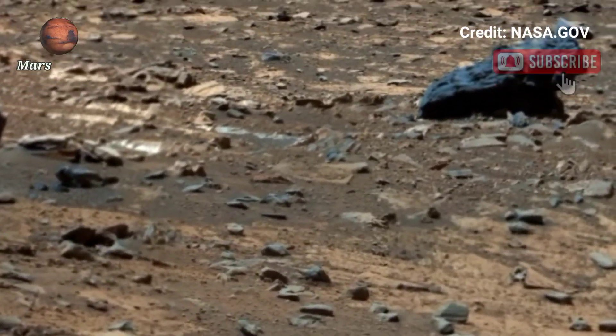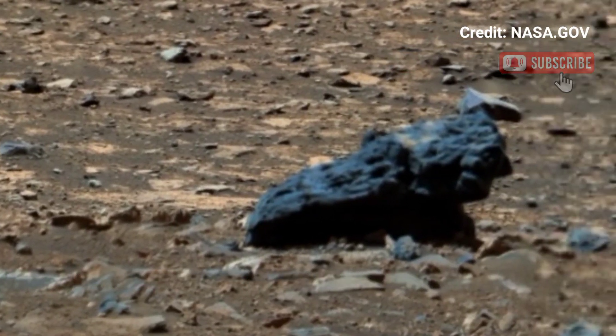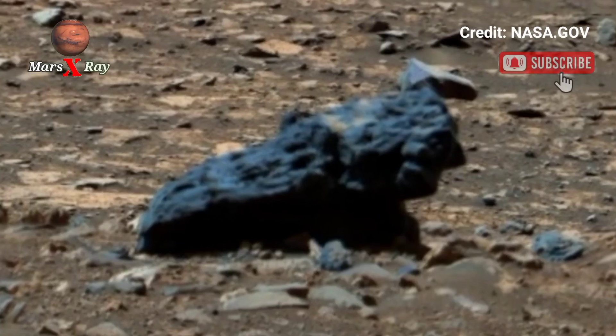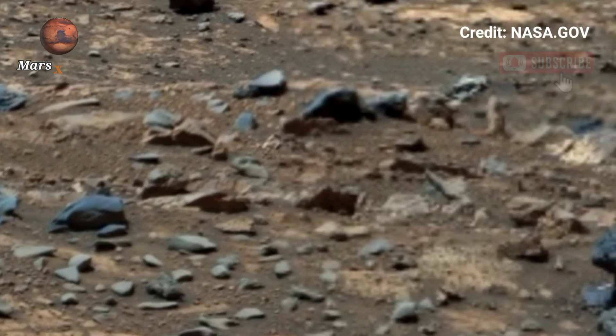Hi guys, welcome back to our YouTube channel Mars X-Ray. NASA's Mars Perseverance Rover, Sol 1684 — get ready to witness the great planet like never before. NASA's Perseverance Rover has captured and sent back a stunning panoramic video showing Mars.